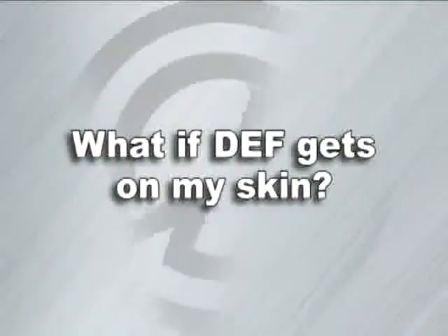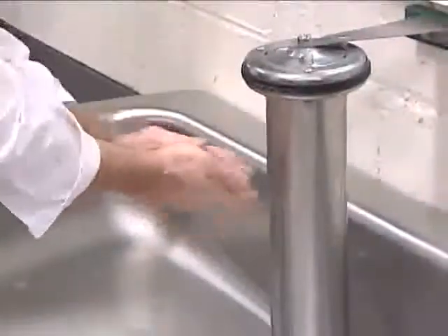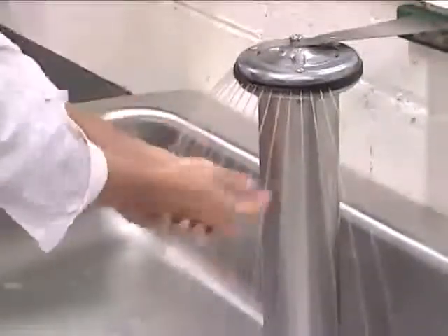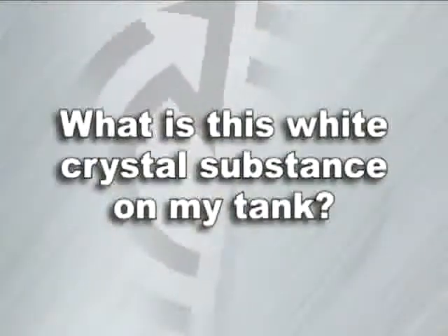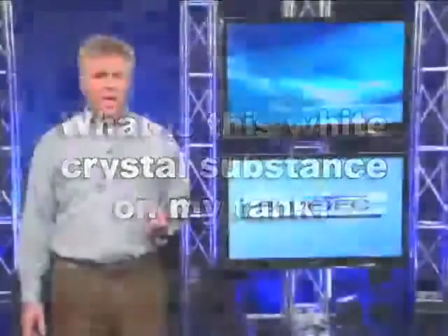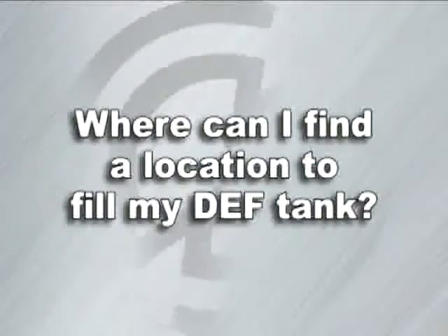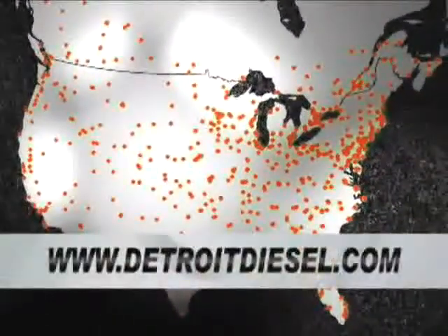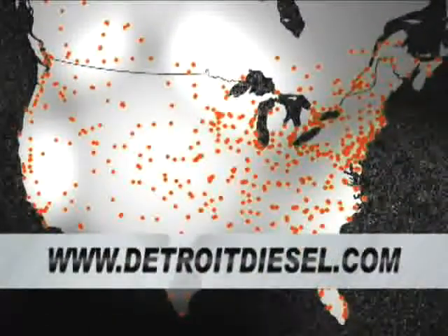What if DEF gets on my skin? DEF is non-toxic. If DEF does get on your skin, wash with a mild soap. What is this white crystal substance on my tank? This is most likely due to a small spill of DEF that has had the water portion evaporated off. Remember, DEF is non-toxic. Where can I find a location to fill my DEF tank? DEF locations are located throughout North America. Please visit www.DetroitDiesel.com for more detailed locations.